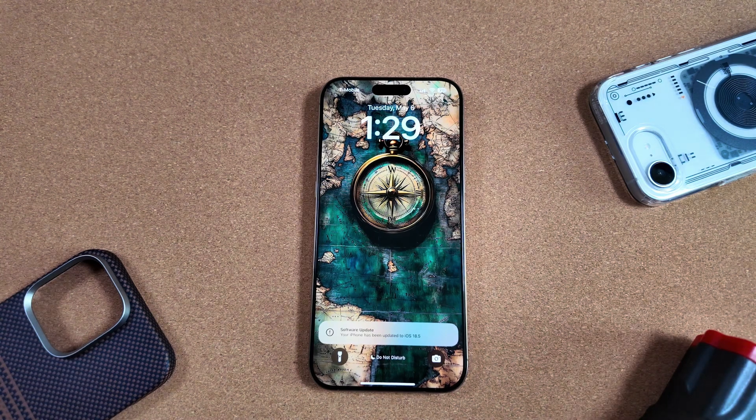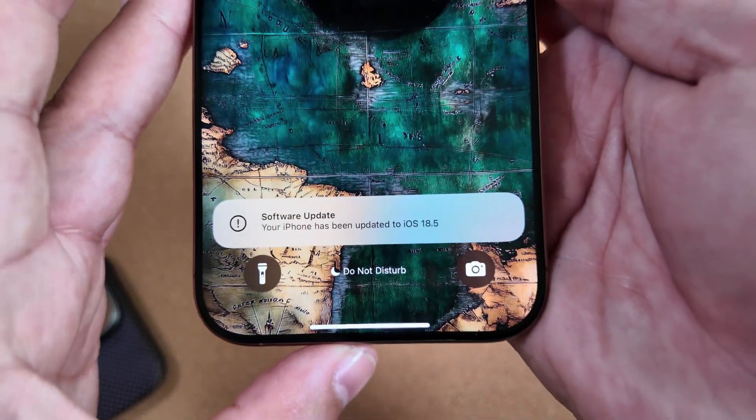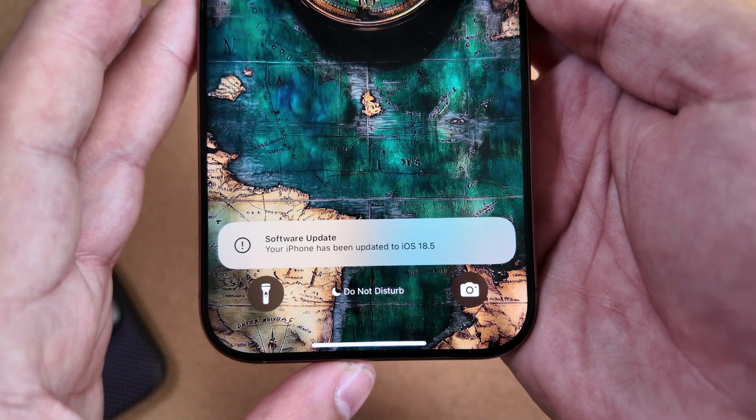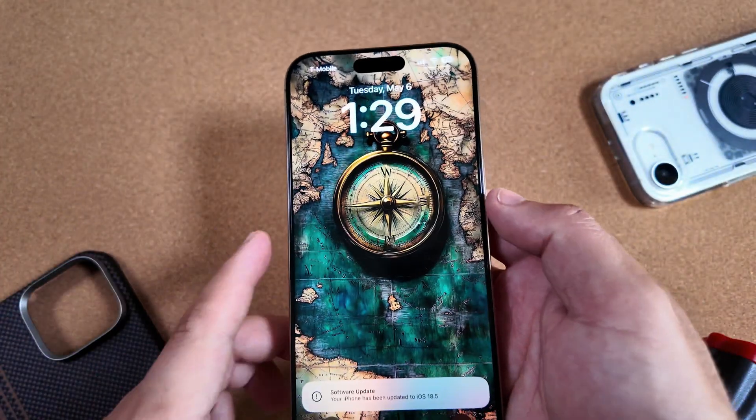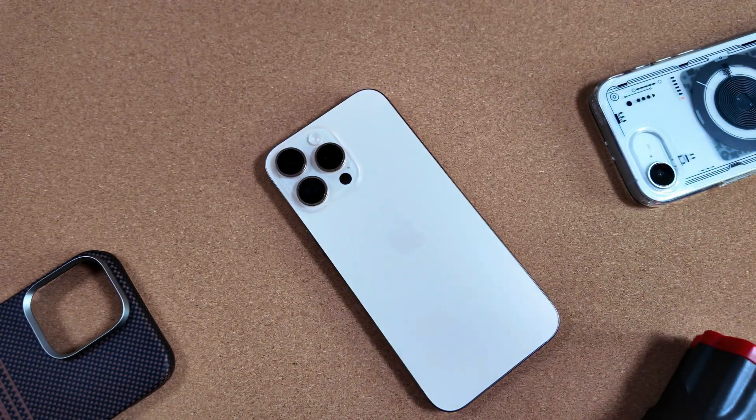What is going on everybody, welcome back to Phones and Drones. A day later than expected, Apple just dropped the RC for iOS 18.5 and it did come in at 7.65 gigabytes.